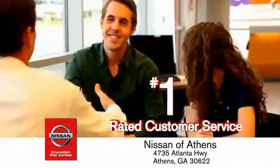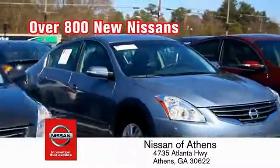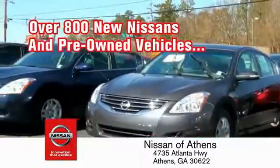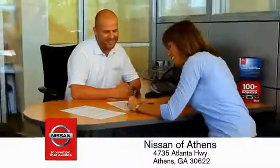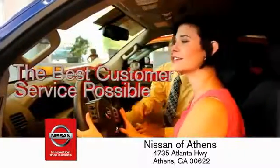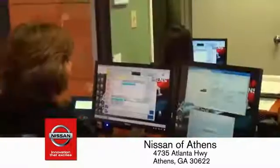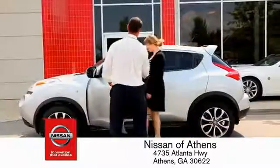Where you'll find our number one-rated customer service and bottom line prices on an incredible lineup of new Nissans and a variety of pre-owned vehicles. Every deal backed by our promise to give you an honest quote and the best customer service possible. Plus, if Nissan of Athens doesn't have the vehicle you want in stock, we'll find it and deliver it right to your door.